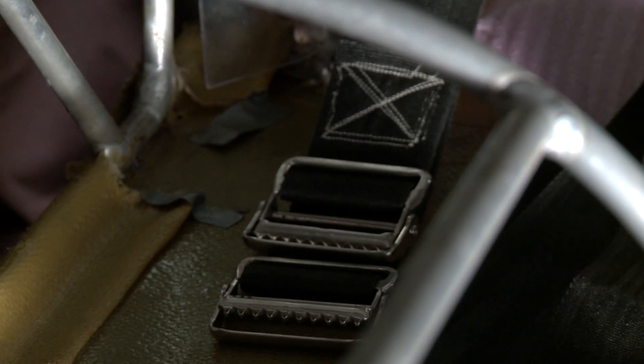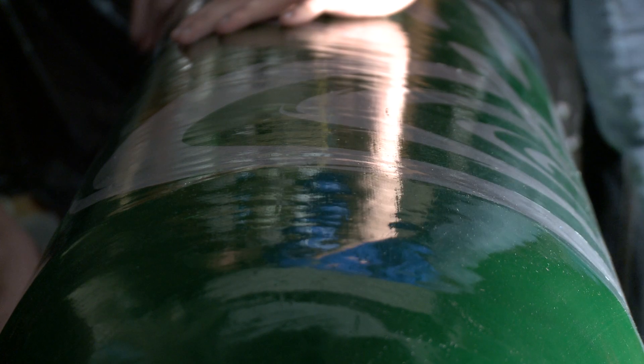Once the aluminum frame was together, we'd install all the components in there. They had different harnesses, they had different steering. We'd get it all installed, and the shell would fit right on top of the frame, and the buggy would be assembled like that.